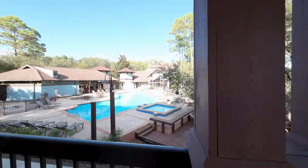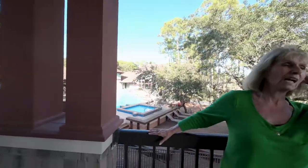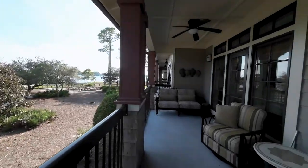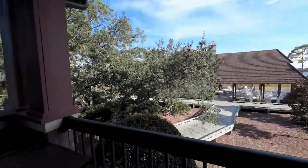Hello everyone, we are at Wild Heron today. I'm Shawn and this is Libby. We are at a beautiful four-bedroom, three-and-a-half-bath condo with fabulous views. Shawn, you can focus in on this one at the pool. We have this lovely wraparound area with a view of Lake Powell. Yes, this is Lake Powell — and this is an entertainment area right behind the pool.